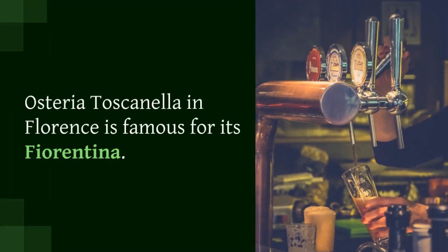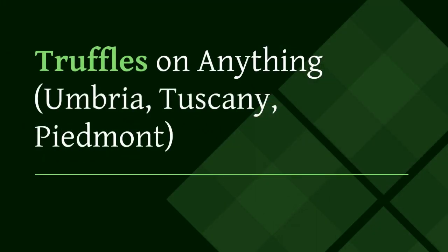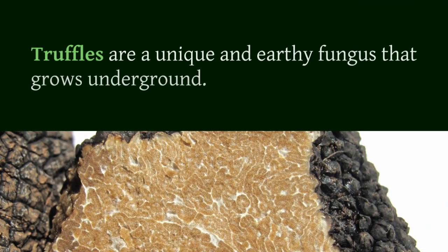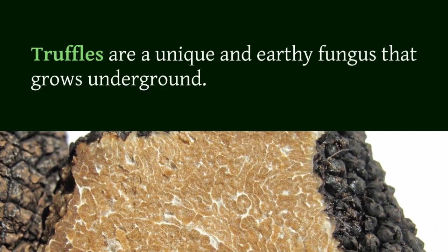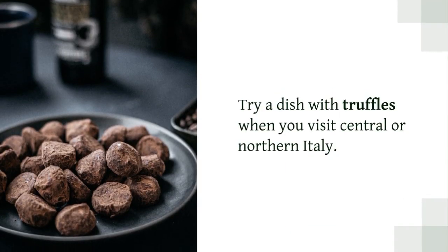Truffles on anything — Umbria, Tuscany, Piedmont. Truffles are a unique and earthy fungus that grows underground. Try a dish with truffles when you visit central or northern Italy. Pair them with foods like pasta with olive oil or butter sauce.